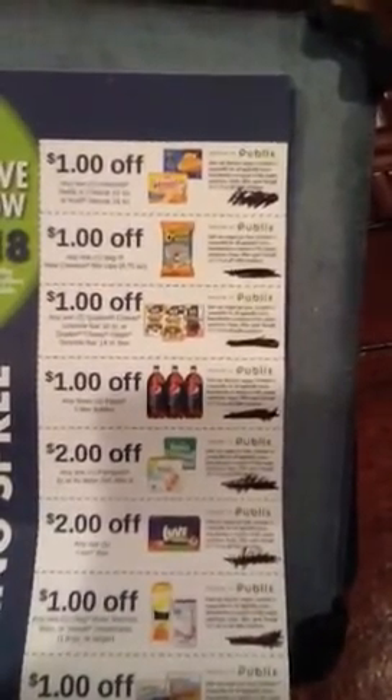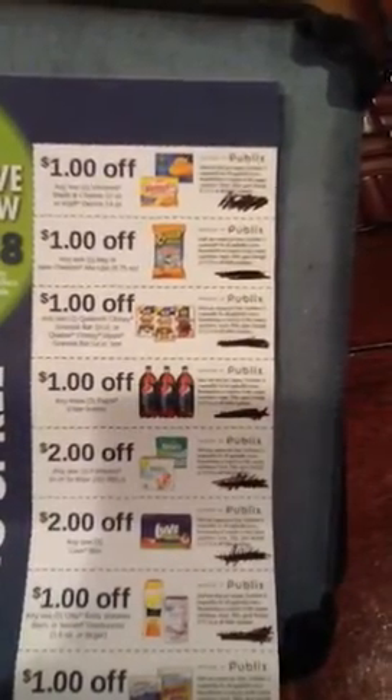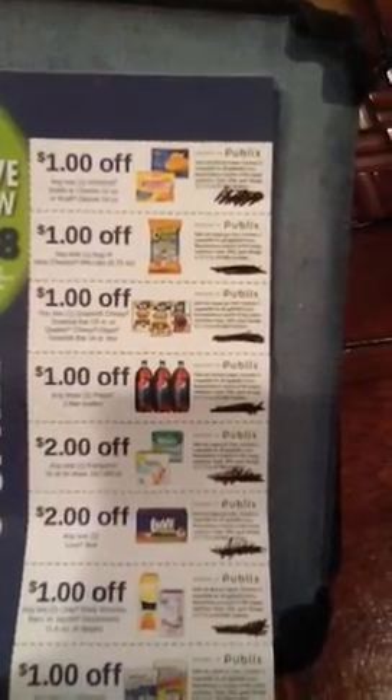The first coupon is a dollar off any two Velveeta Shells and Cheese or Kraft Deluxe. I believe the Kraft Deluxe will be on sale starting on Thursday in my area, Wednesday in some others.